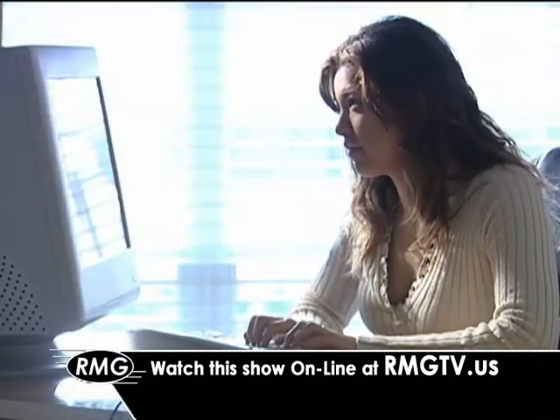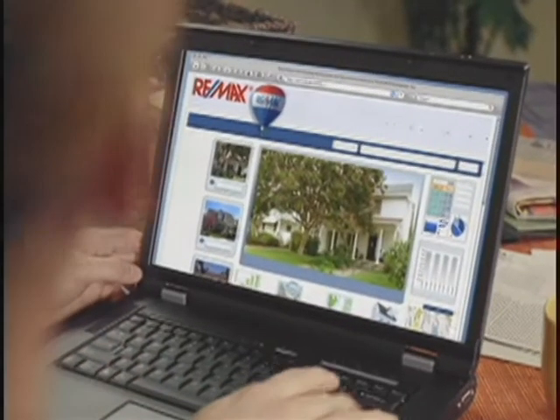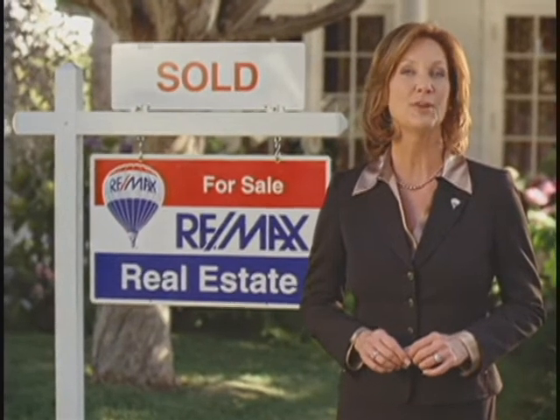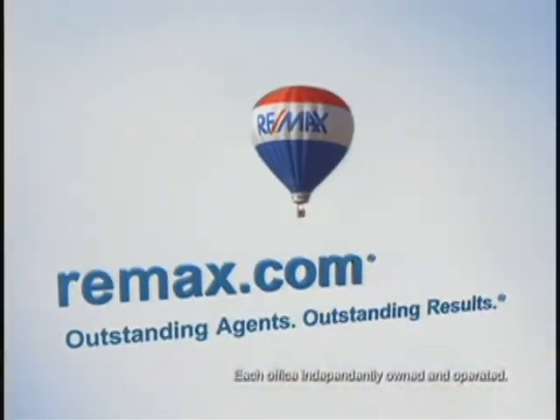Now you can watch this show whenever you'd like online — just click on the link at rmgtv.us. Not that long ago, many families were priced out of an overheated housing market. The times have changed. Get the facts at REMAX.com — it's a great place to see all the listings in thousands of cities and towns. With tax credits for buyers, low interest rates, and down-to-earth prices, the dream of owning a home seems more attainable than ever. Find out what an experienced RE-MAX agent can do for you. Nobody sells more real estate than RE-MAX. Visit rmgtv.com today.